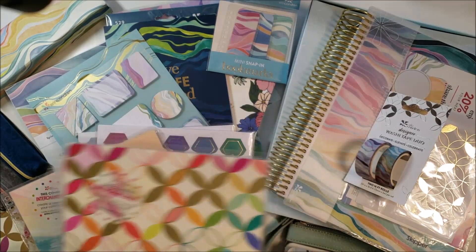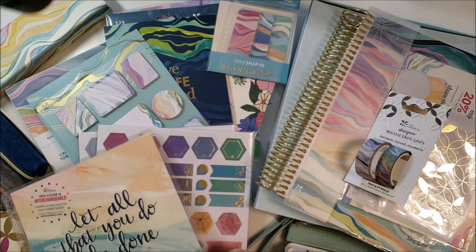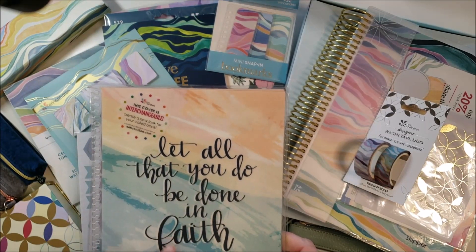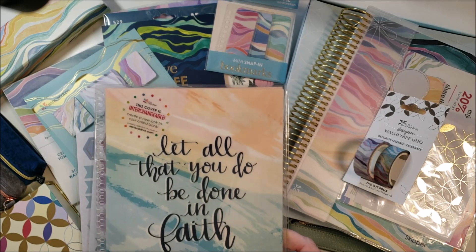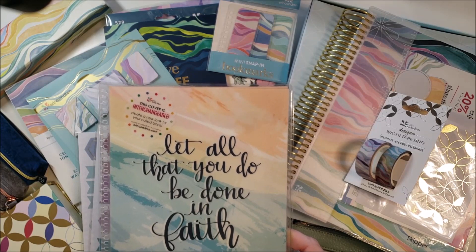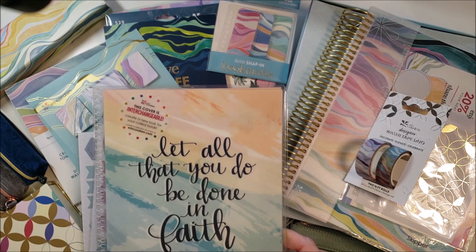Let's talk about this cover. I loved what the message was, and so what I did was take a verse that basically portrays this message and put the Bible verse as the customization instead of my name.